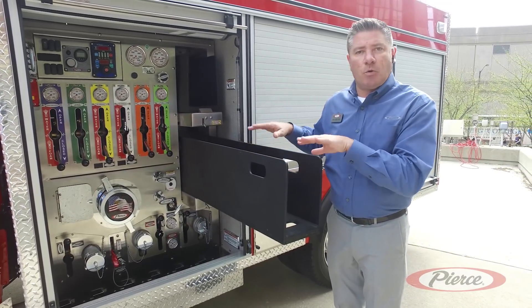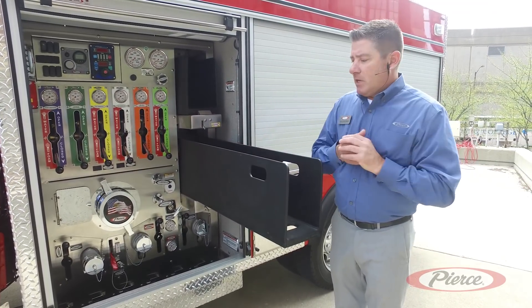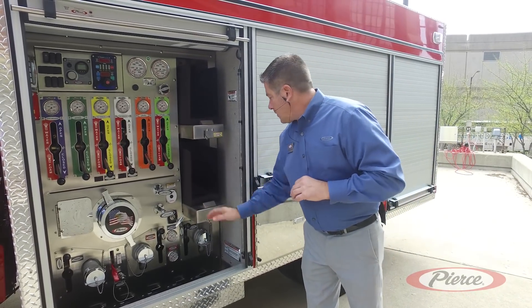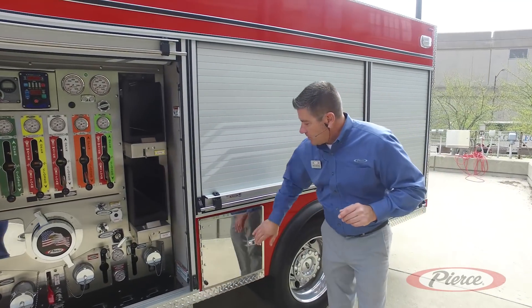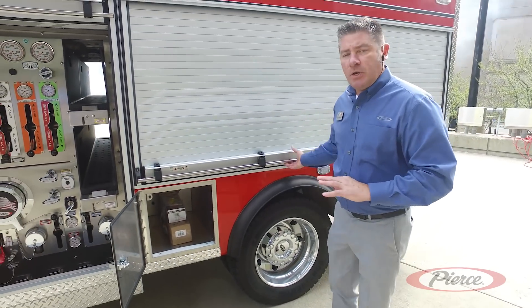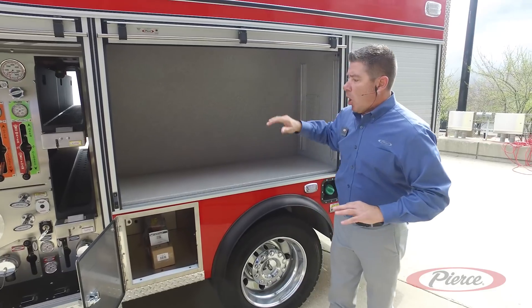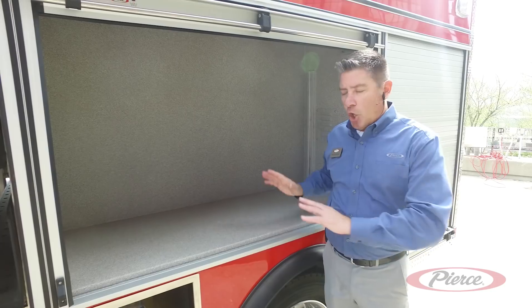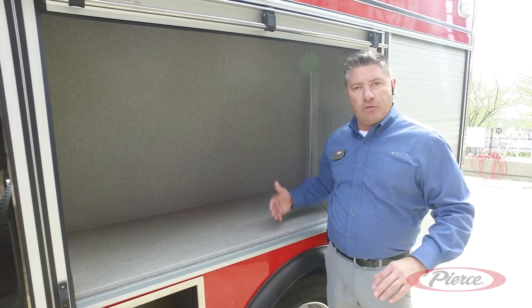We're also able to integrate speed lays with removable trays. Departments can utilize these, order extra ones, keep them in the house, and reload them when you come back from a call. With this new mini pumper design we were also able to integrate some additional storage. We were able to lower the over-the-wheel-wall compartment — it's about hip height — so very ergonomic, versatile, and full depth.